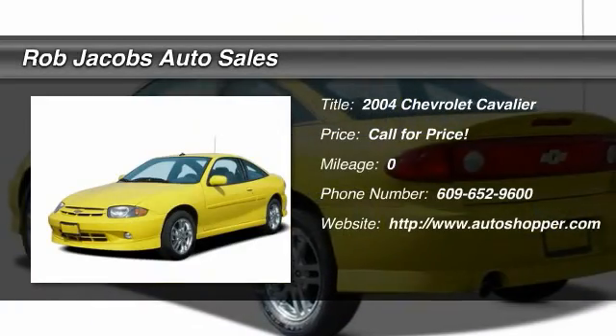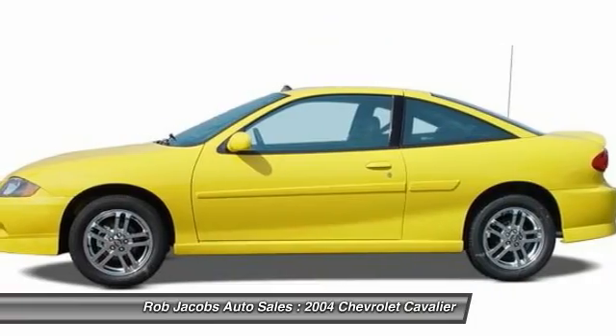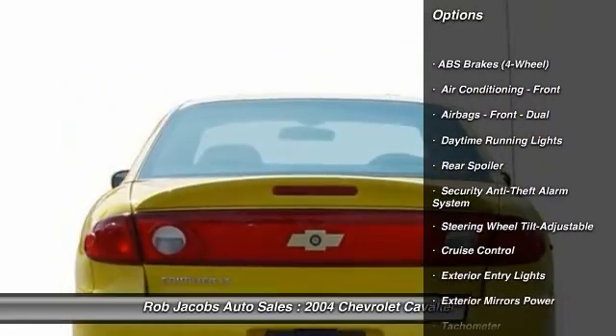The 2004 Chevy Cavalier. The Chevrolet Cavalier is designed to offer a compelling value, great handling and power, along with good fuel economy. Here are some of this vehicle's great options.